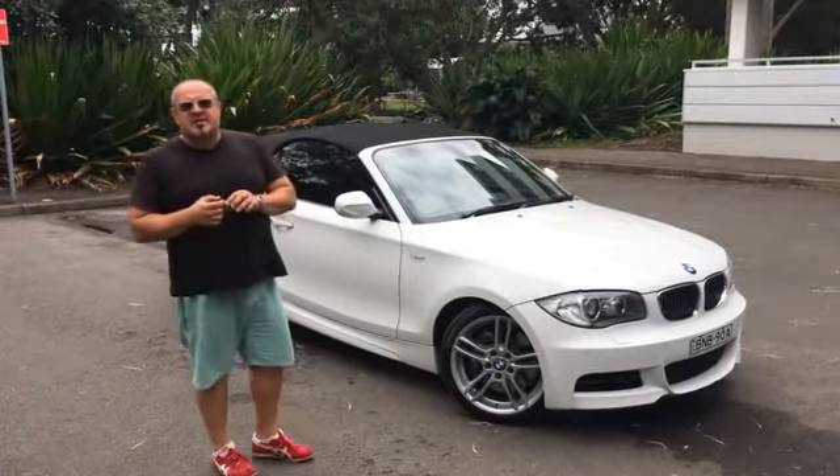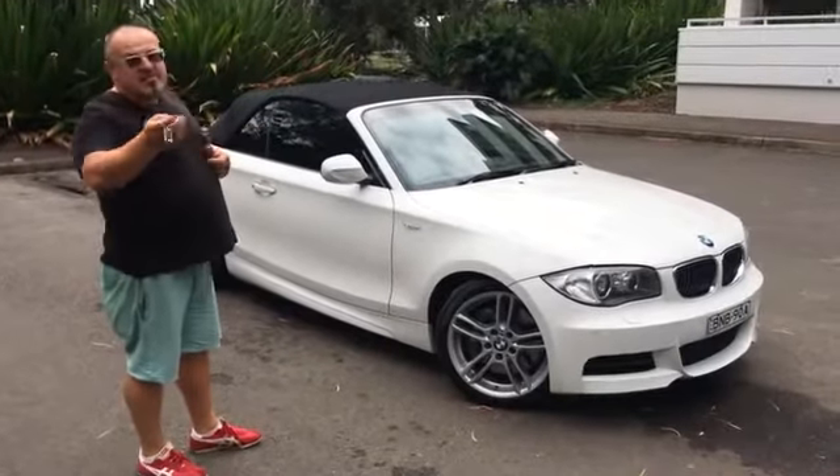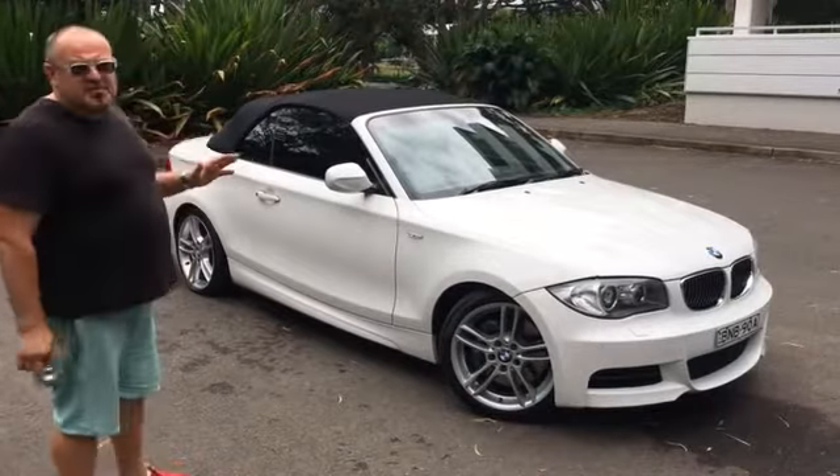Hi guys, I'm Dominic from the Better Car Company and today Tim and I are going to show you a beautiful car. Tim's the cameraman — say hello Tim. Hello everyone. And today Tim and I are going to show you a beautiful car.